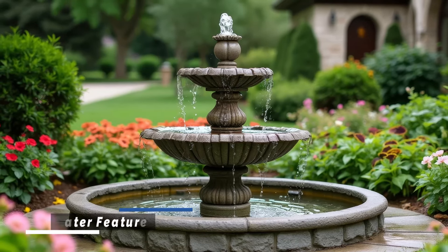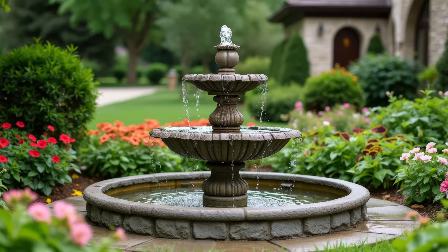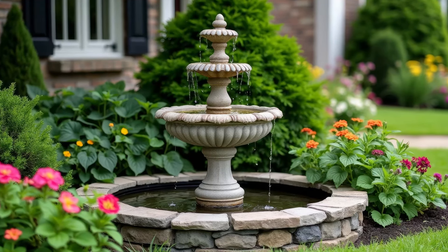Water features like fountains, ponds, or small waterfalls can bring a sense of tranquility and elegance to your front yard. They also attract wildlife, adding to the natural beauty of your landscape.